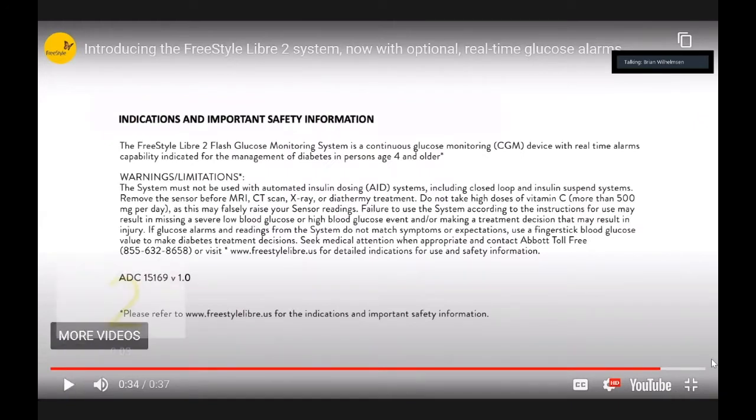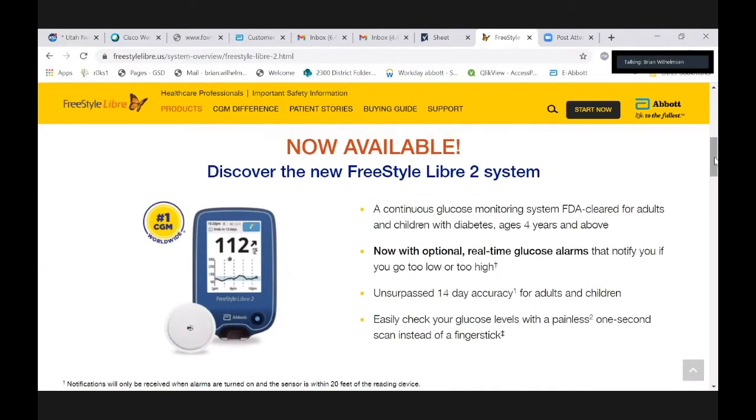I'm here to introduce the FreeStyle Libre 2 system. As Laura explained, I've been around diabetes pretty much my whole life. I have a brother and sister diagnosed as children, my son was 20 months old when he was diagnosed, my brother's wife has type 1, my mother-in-law has type 2, and my wife's brother has type 1. We can't go to a family event without testing glucose and talking about blood sugars. With FreeStyle Libre 2, I'm so excited because I remember when my sister was using urine testing — and now here we are with these amazing continuous glucose monitors.